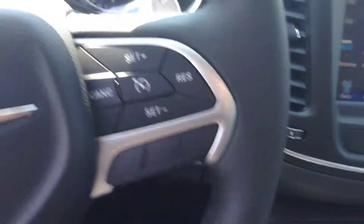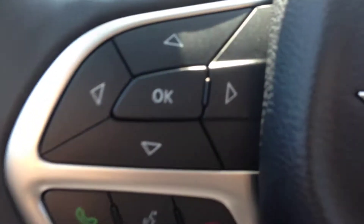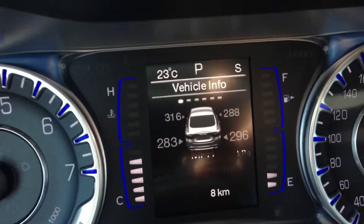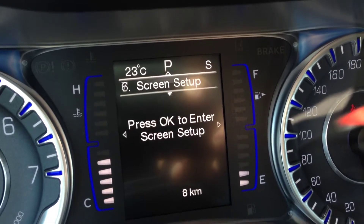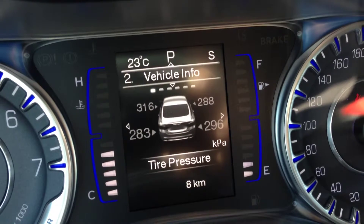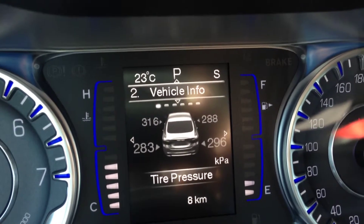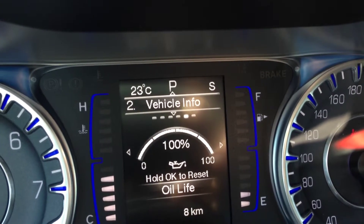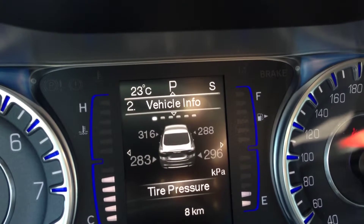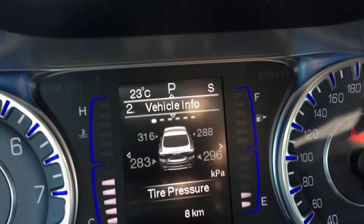We have the leather-wrapped steering wheel with cruise control and vehicle information controls, which you can navigate through the system here to see all the different features — for example, speedometer, vehicle info, fuel economy, trip meters, audio, message center, and screen setup. The vehicle info center has tire pressure, coolant temperature, transmission temperature, oil temperature, oil life, and battery voltage — really nice peace of mind, you'll always know what's going on with your vehicle.